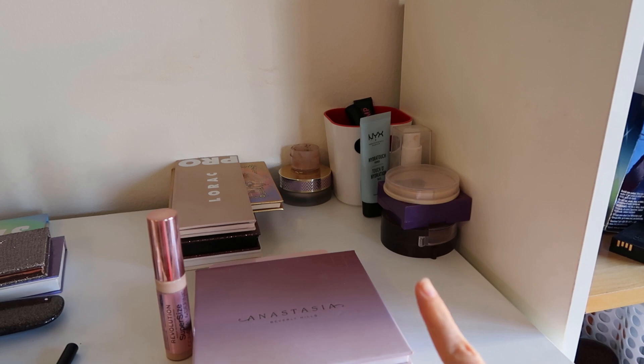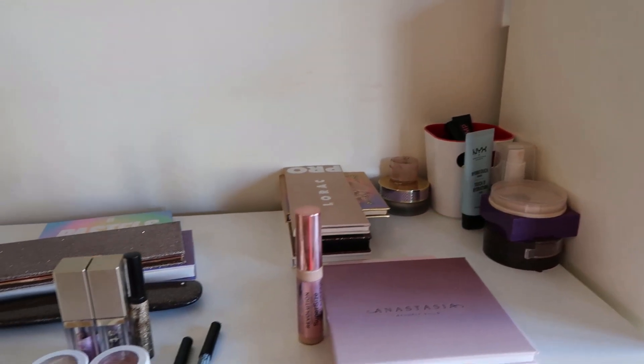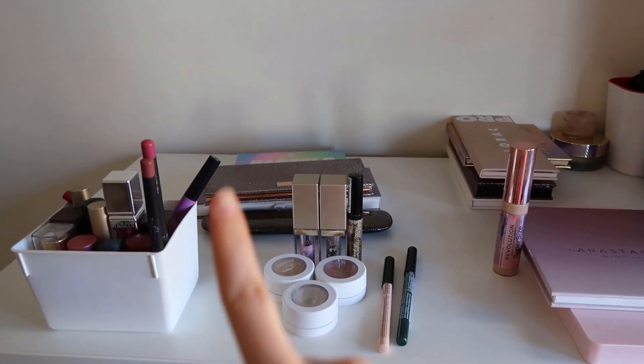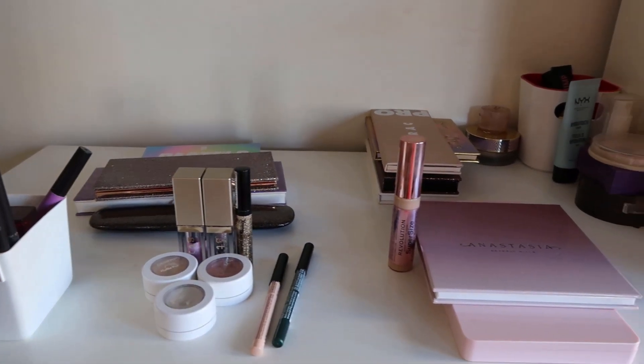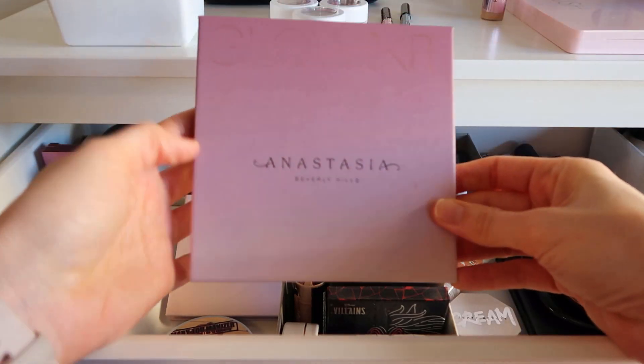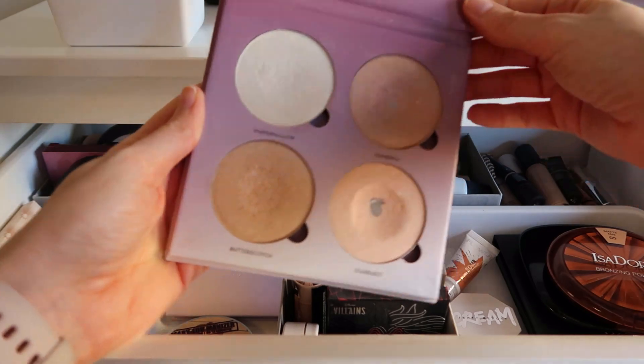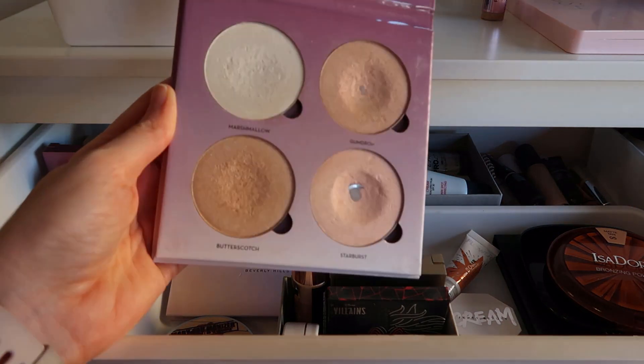We'll start up top like normal. These items right here are project pan items, and these up here are things that I'm going to put back into my drawers. So let's get into that first drawer. In this first drawer I only have three items to put back. The first is this Anastasia glow kit that I hit pan on in my project pan, so I've rolled it out but I'm going to put it back for now.